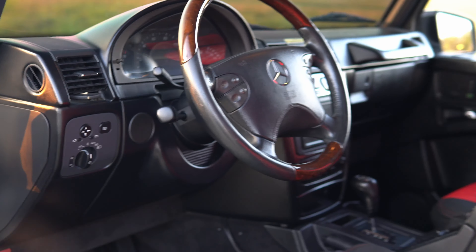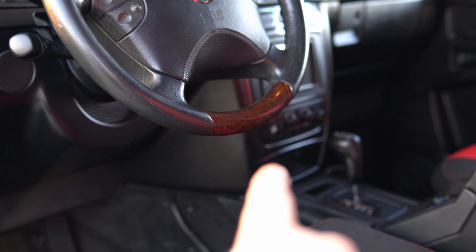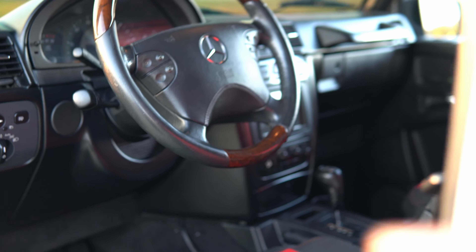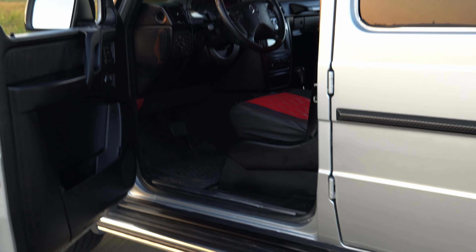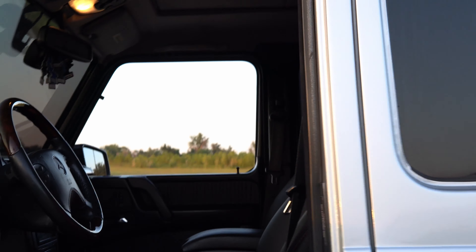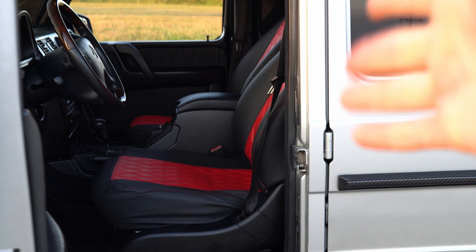Another thing: the AC doesn't work, but the previous owner supplied me with an AC compressor and a panel that replaces the center console section where you control the AC. Also, the sunroof doesn't work — I'm not exactly sure why it wasn't fixed, but guess what, I'm going to have to fix it now, just like a million other things in this car.